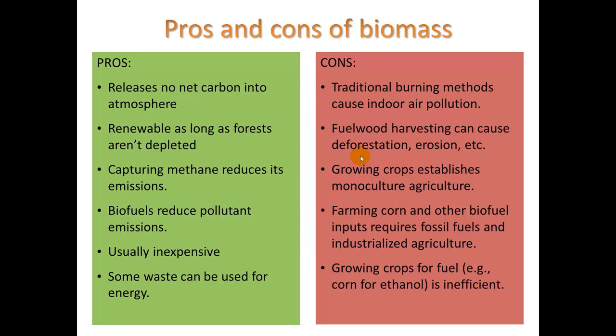Here are some pros and cons of biomass. One key point is that biomass releases no net carbon into the atmosphere. When you burn it, yes, it releases CO2, but that's CO2 that was taken out of the atmosphere when it was growing through photosynthesis. However, farming corn and other biofuel inputs requires fossil fuels and industrialized agriculture, so you have to put a lot of energy into intensive farming in order to grow enough corn to make a significant amount of biofuel.